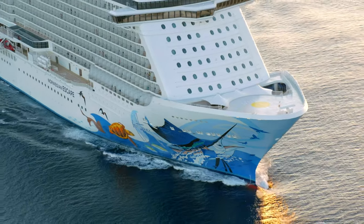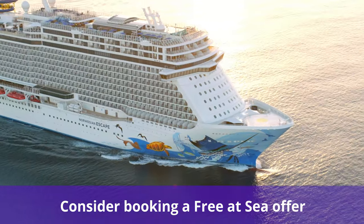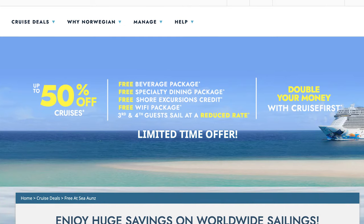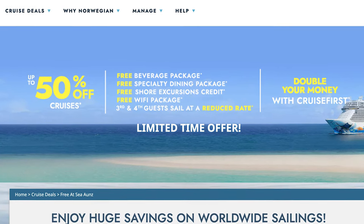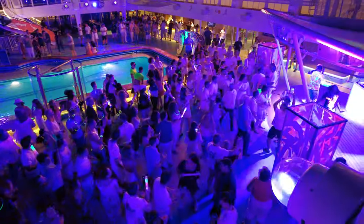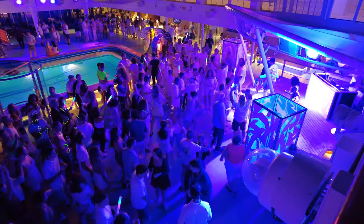Something you can consider is booking a Free at Sea offer to get a free Norwegian drink package. With Norwegian Cruise Line's long-running Free at Sea deal, you can save up to $1,400 on all the spirits and cocktails, wines, draft beer, juice, and soda.